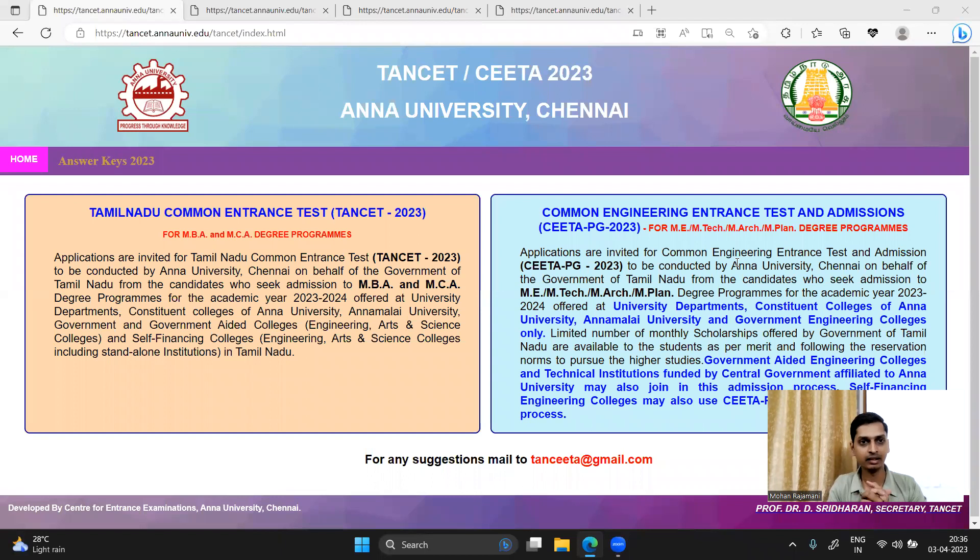Welcome. So, here is the 3rd of April. The Answer Key has been released on the Anna University website. As usual, we are going to go to the Answer Key on the Anna University portal.